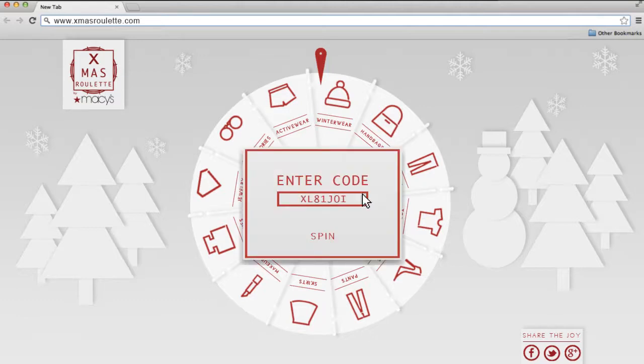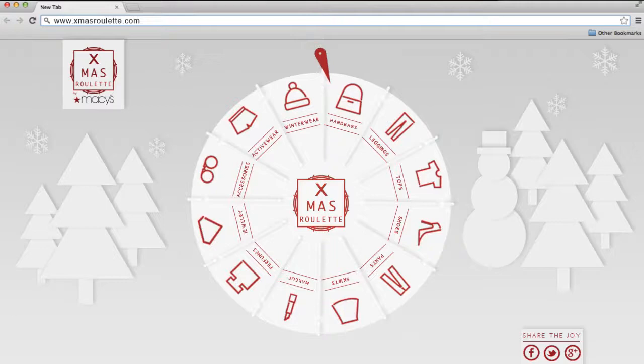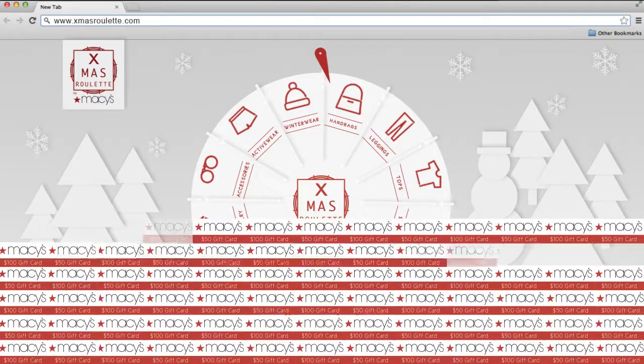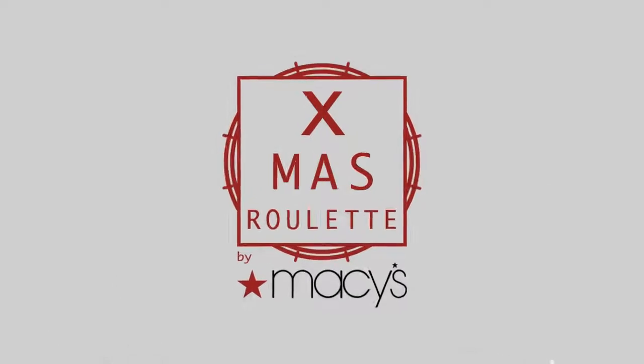Then, enter the voucher code and spin the wheel. If the pointer lands on your chosen category, you get to use all the money that other people had bet on that category on a gift for yourself. With a winner for each day of the entire X-mas month, Christmas was never this exciting.